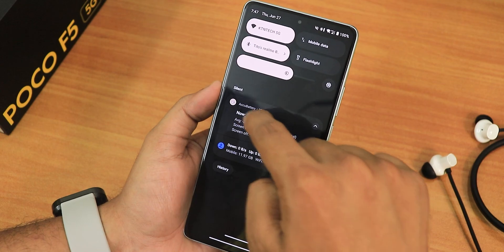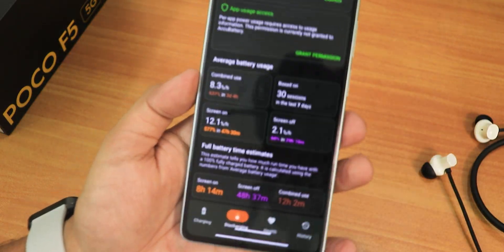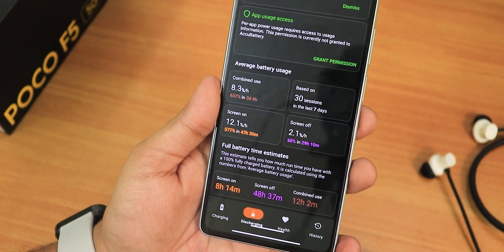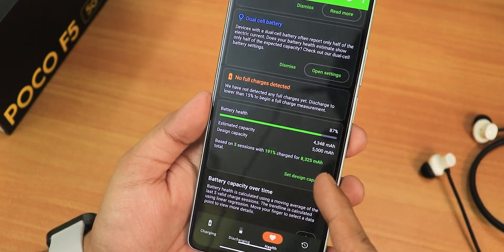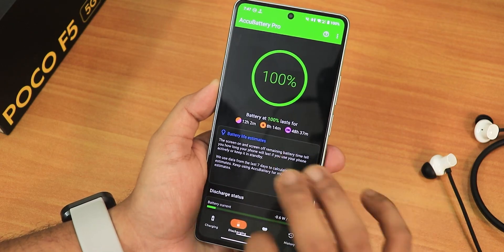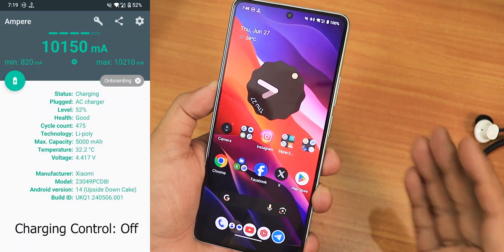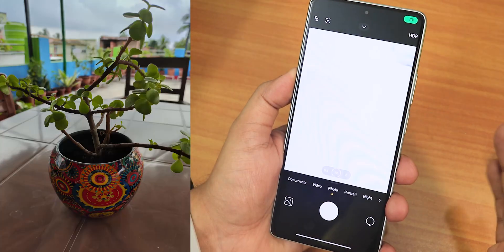For battery life, tested with the Accubattery app, these are estimated numbers: about 8.5 hours of screen-on time, 48 hours standby, and 12 hours combined use — which feels a bit low. Battery health shows at 87%, which is decent after about a year of use with the original battery. Overall I have no complaints about battery life on this ROM. Here are the fast charging numbers.